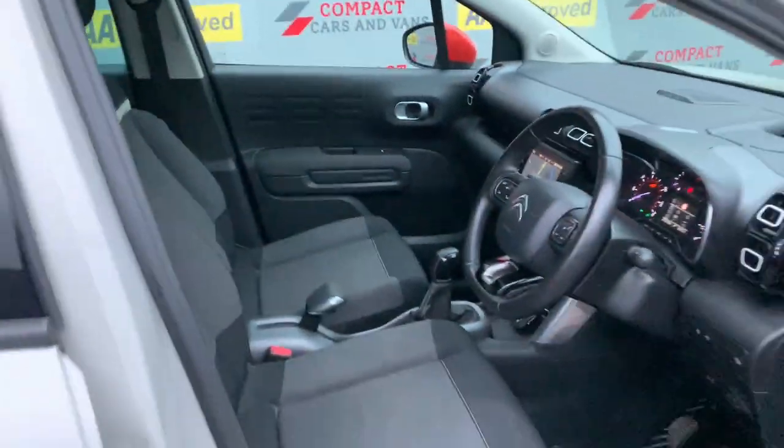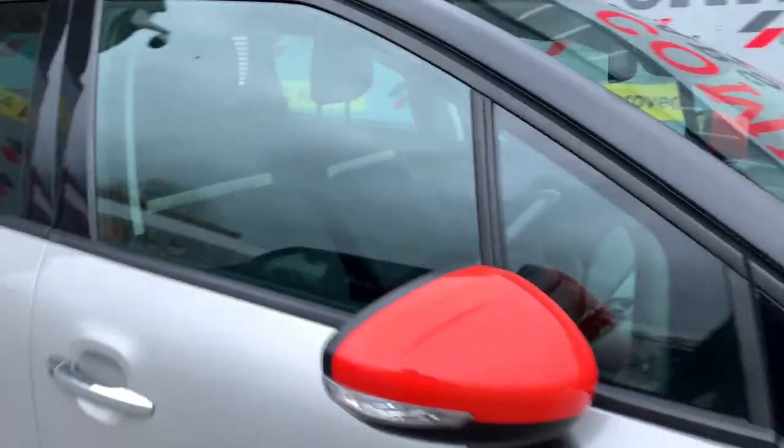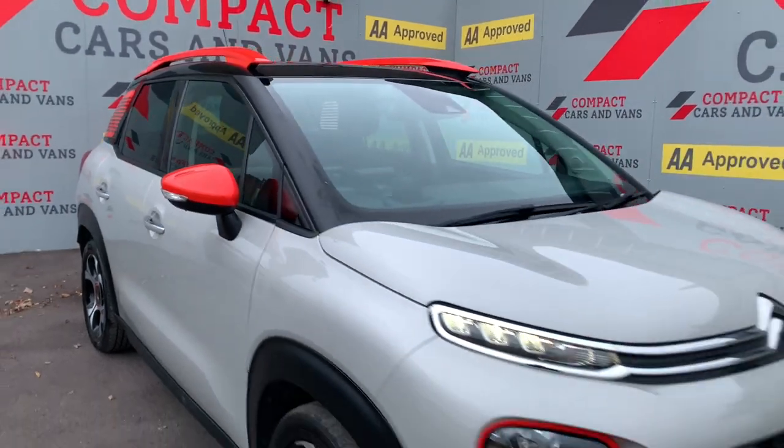Come on down to Compact Cars and Vans today to see for yourself, or call us on 01656 767 606 to arrange finance, viewing or a test drive.